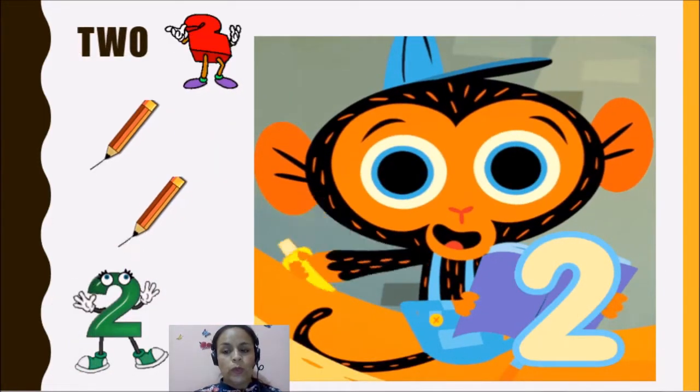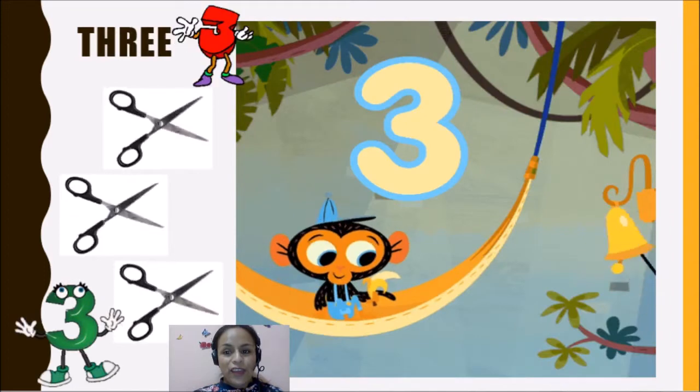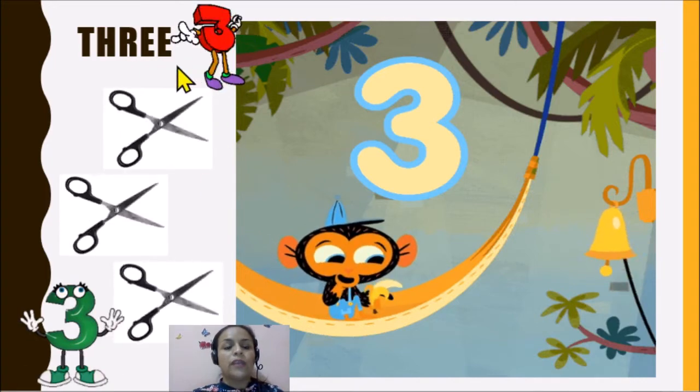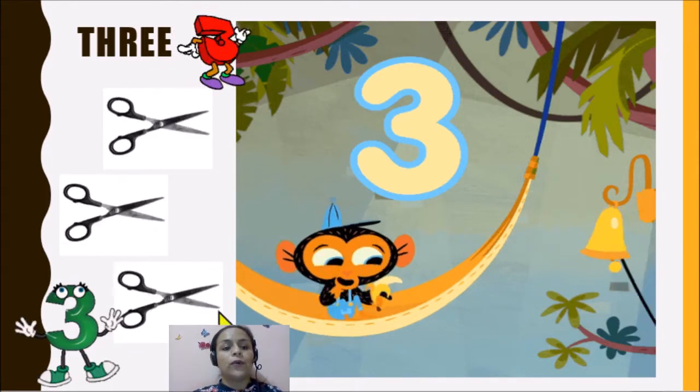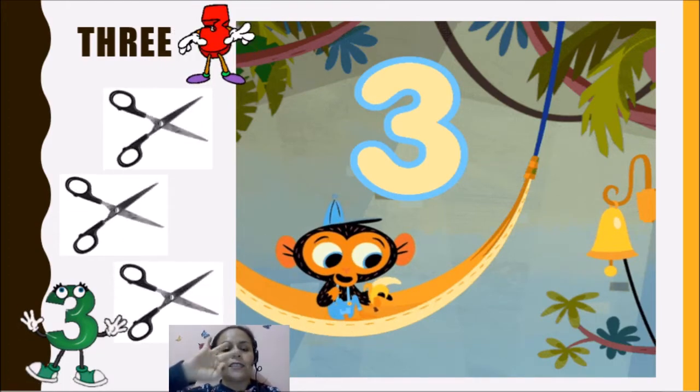Two. Now we have the number three. One. Two. Three. Three scissors. Here we have three scissors. Tres tijeras. Three scissors.